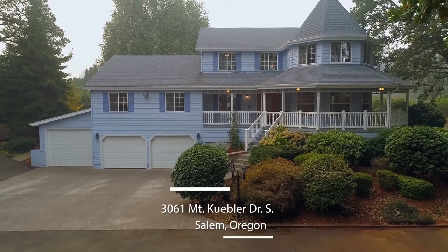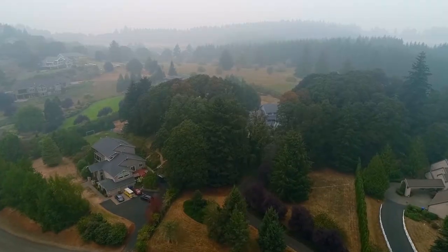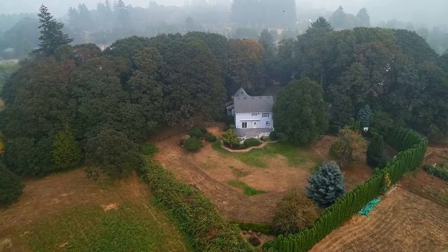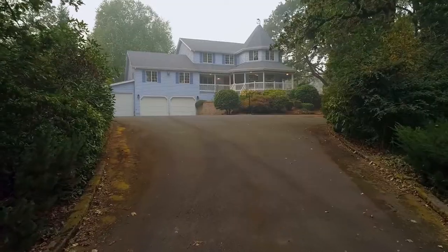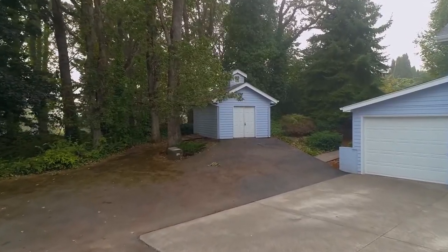This captivating home situated on two acres is ideally located in South Salem's gorgeous countryside, yet it's close to city conveniences. The long private drive leads to a circular driveway, this spacious home, and a charming shop for your hobbies.